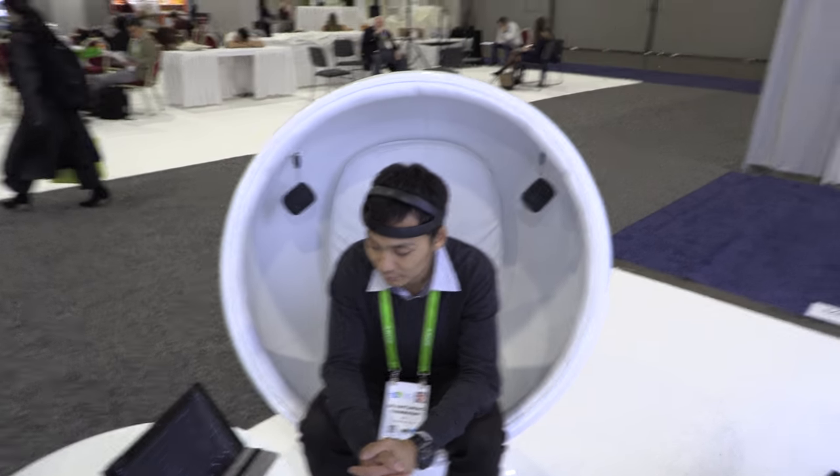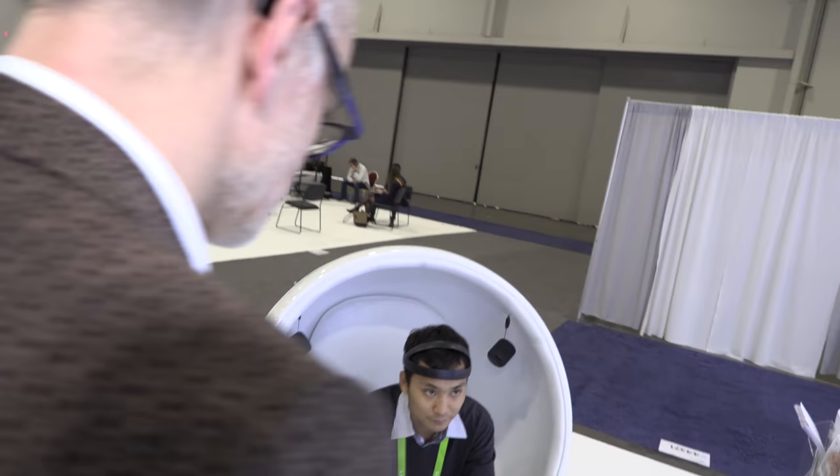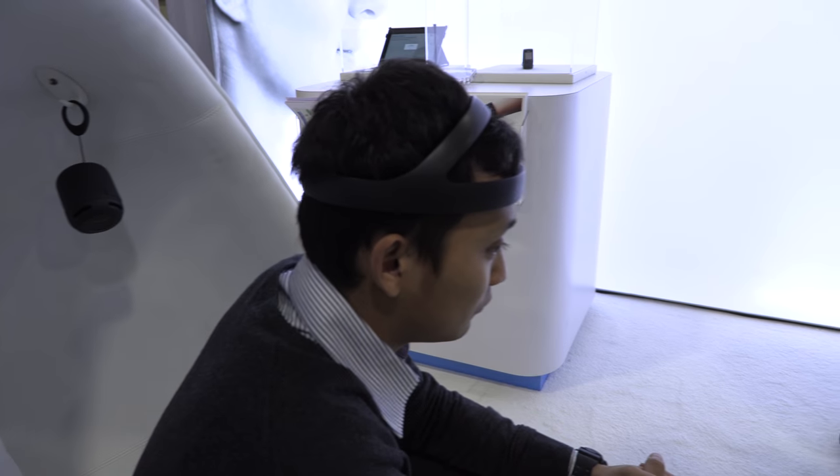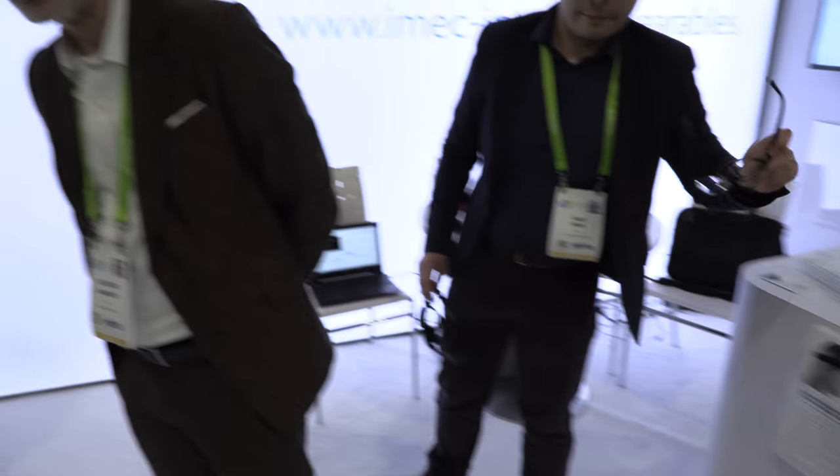What is the special thing about this headset? Is it using the same kind of basic brain wave sensing that's already out there? A lot of these systems today still use gel contacts to get adequate quality. Here we're using dry contacts, so you don't need any gel and still you have medical quality brain signals.